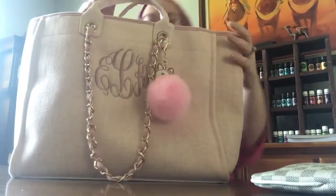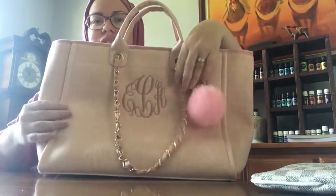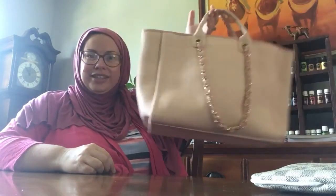Isn't this great? You get the look for less — it's like the Chanel Deville tote but there is no logo other than your initials, so it's very personalized. Isn't it adorable? Even my husband was like, 'That's really nice.' Let me show you the bottom — there are no feet on the bottom, it's just material.